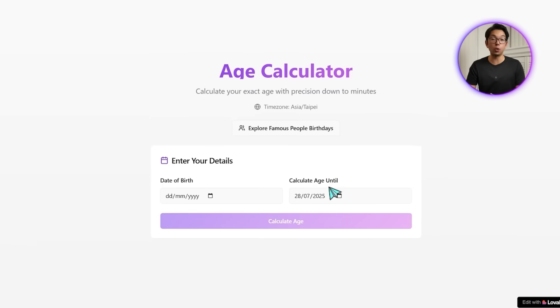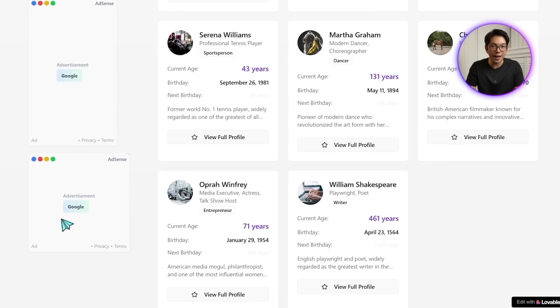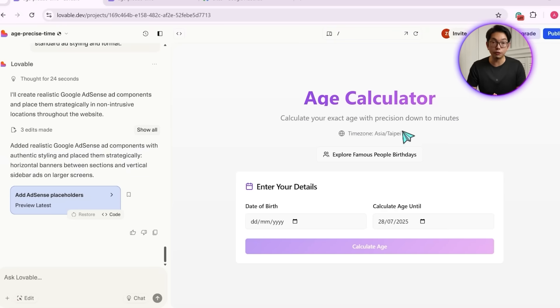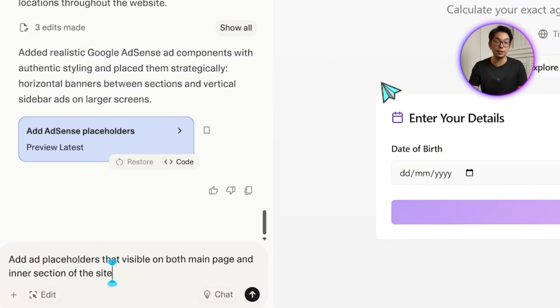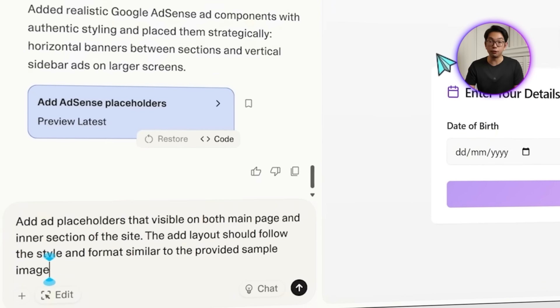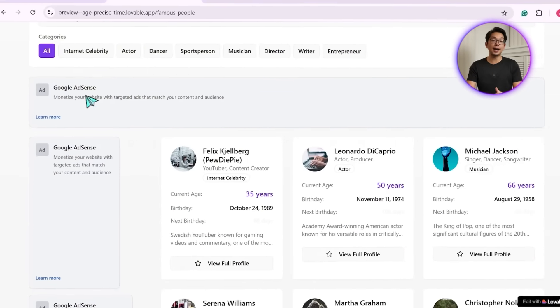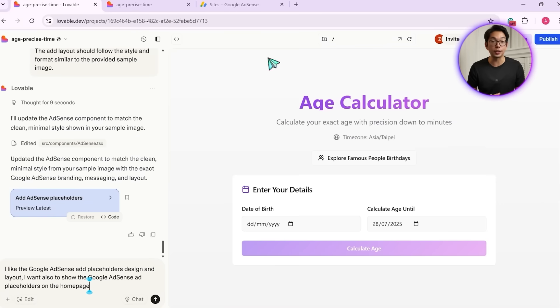After a quick build, the placeholders are in place, but they only appear in one section. We want these ads to also show on the homepage for better visibility and balance. So we prompt Lovable again: add ad placeholders visible on both the main homepage and intersections of the site, with the ad layout following the style and format similar to the provided sample image. With that, the ad design is now aligned with the reference styling and the banners appear more consistently across the layout.